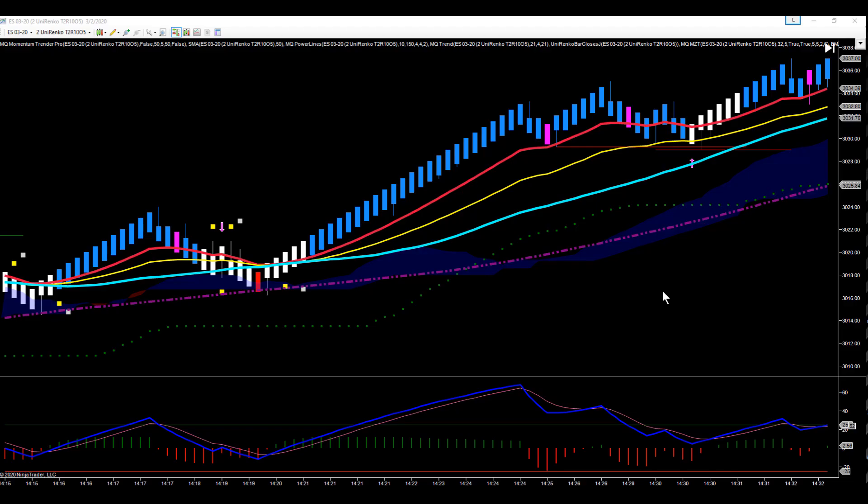Hey everybody, Gary with Base Camp Trading. Let's take a look at the final trade we took this afternoon on the ES in the live futures room. This is our Unirenco chart, which is our primary trading chart. We were looking for the ES to rip into the close — we talked all afternoon about how we were expecting the ES to make a strong run into the close, and that's exactly what we ended up getting. On our Unirenco chart we had a nice setup: price broke the cloud and pulled back into the cloud.